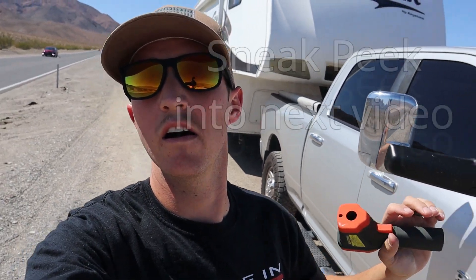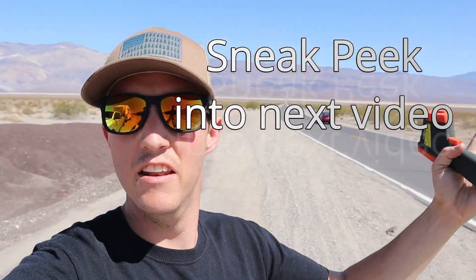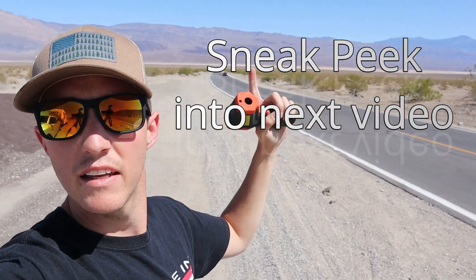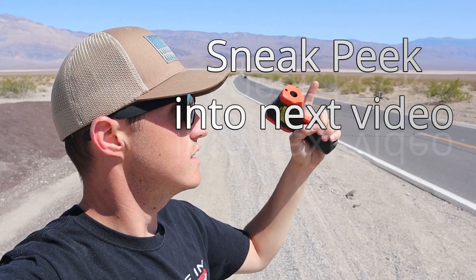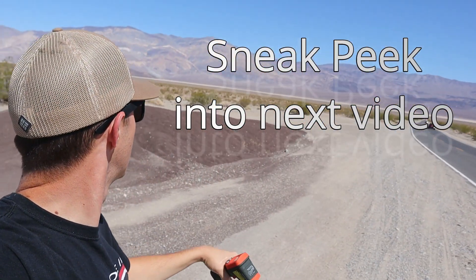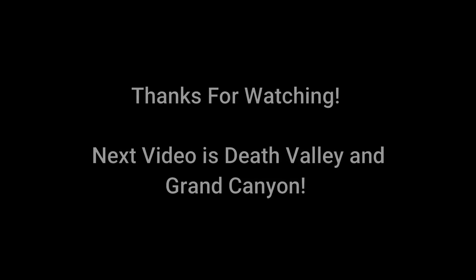We're on the side of the road somewhere in a valley near Death Valley. I thought this was Death Valley but it's not — you have to go over this hill and then you're in Death Valley. It's really desolate here, about 80 degrees. It's pretty good though.